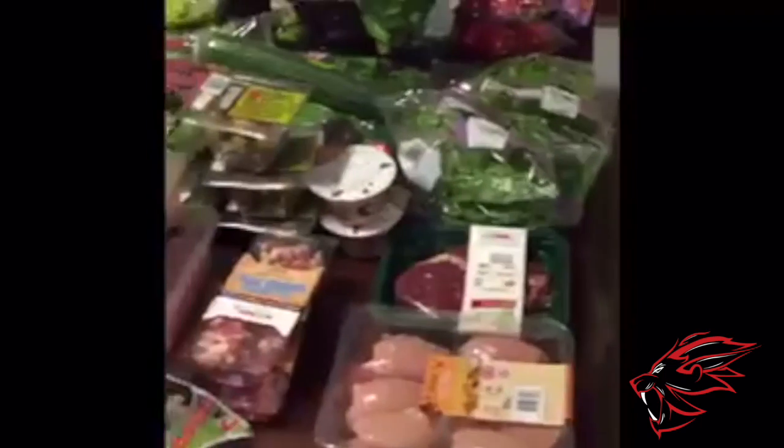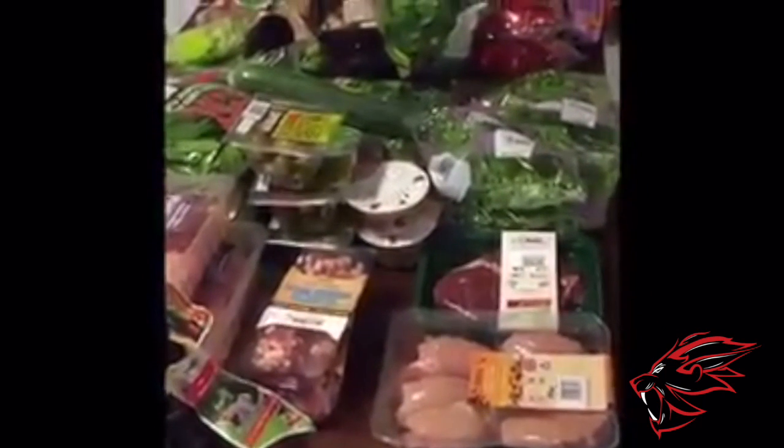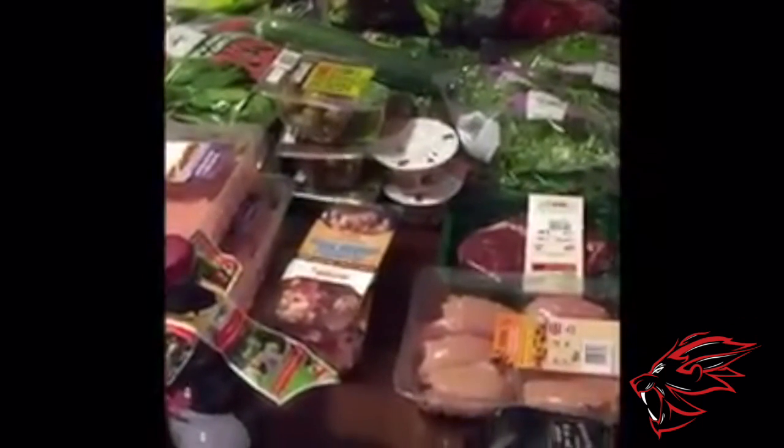So guys, that is it — that is my weekly shop. Hopefully that's been useful for you to get a bit of an insight into what we do as coaches in a week for our food, and echoing some of the stuff that Lee was saying the other week: it's about prioritizing your food and prioritizing your diet. It really is a massive part of what you do. I hope that was interesting.